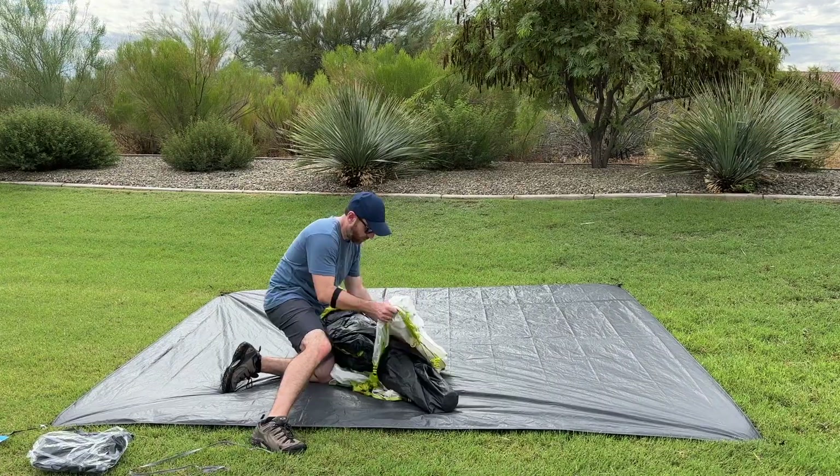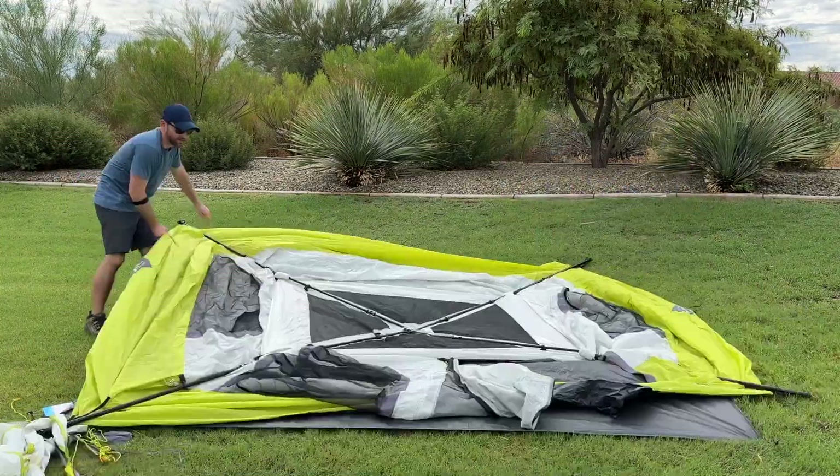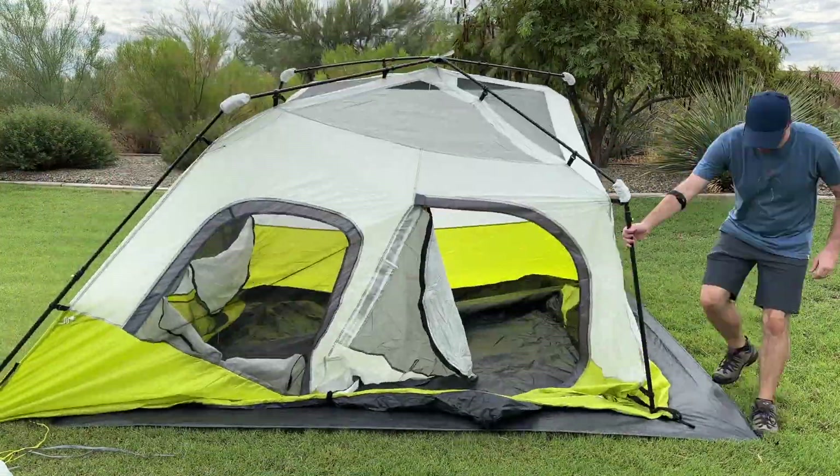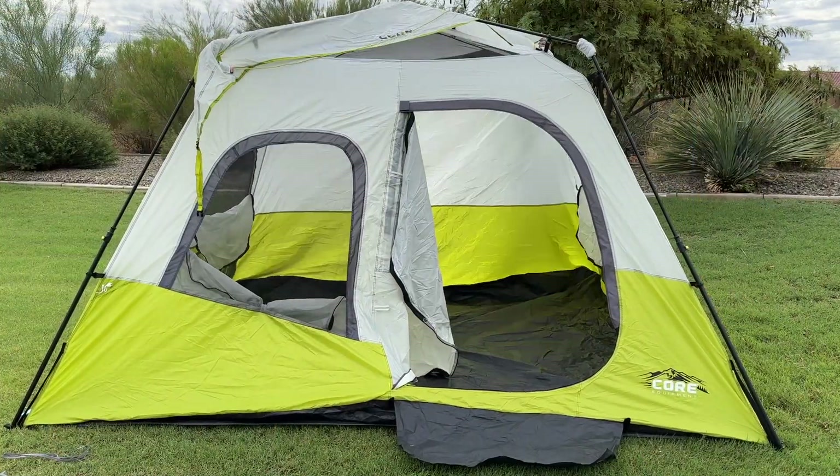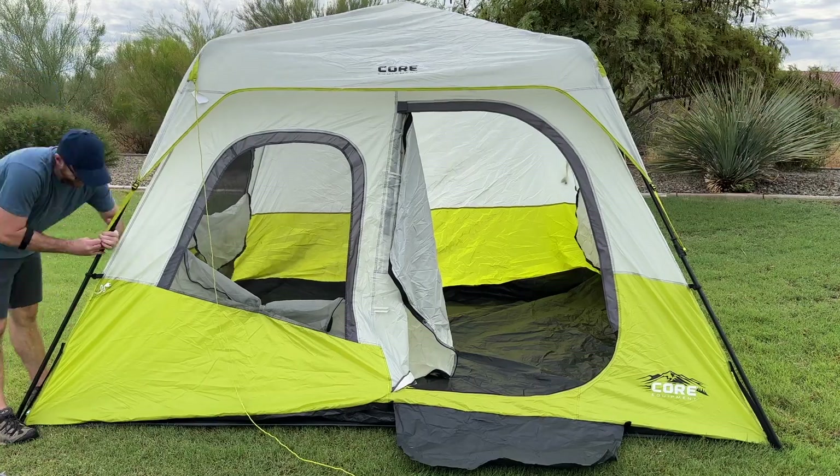Setting up this tent is a breeze thanks to its instant setup technology. Within minutes, you can have your tent fully assembled and ready to use. Simply unfold the tent, extend the pre-attached poles, and secure them in place. No complicated assembly or extra tools are required.